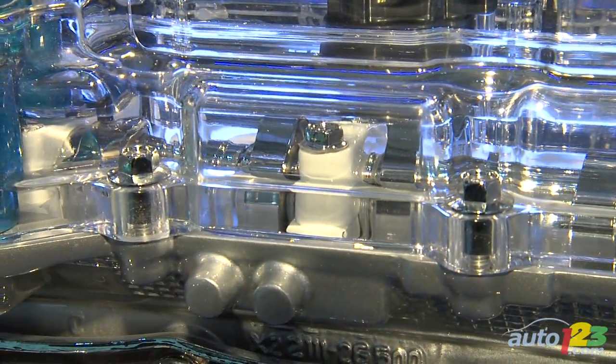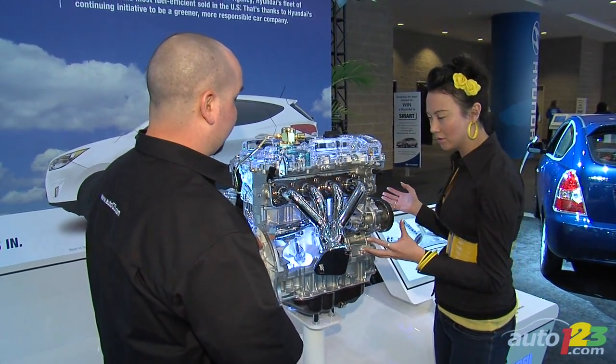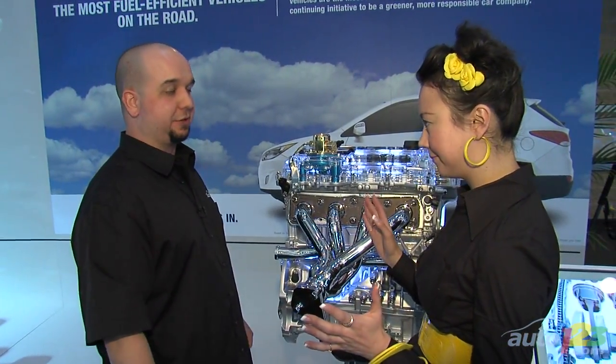Somewhere at the top of the block and the bottom of the head is where combustion takes place. There's a lot changing in engine technology — in this case, this is Hyundai's new 2.4-liter four-cylinder engine, which actually produces 200 horsepower. So essentially this is V6 power with four-cylinder fuel economy — it's becoming more efficient. Exactly right.